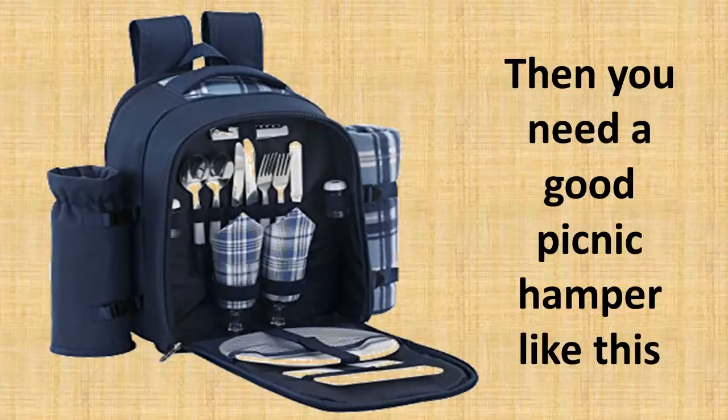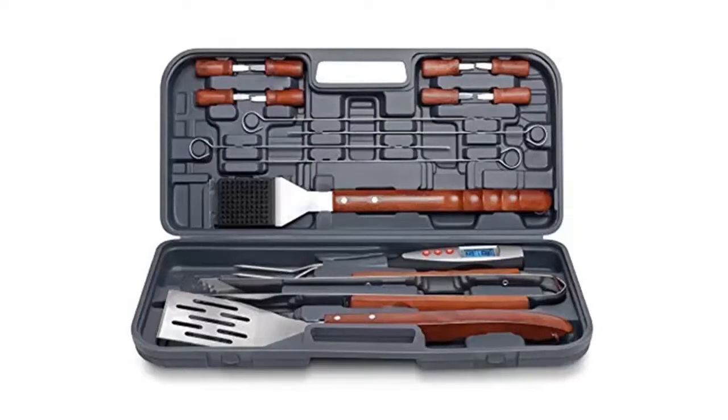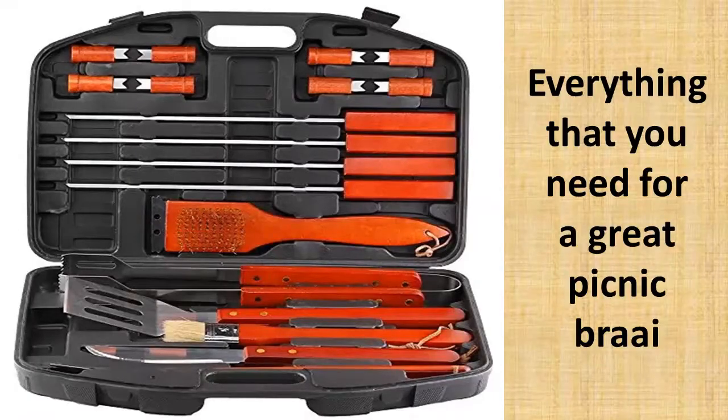Then you need to be organized and pack a picnic hamper like this, or one of these, and a braai set that includes everything that you need for a successful picnic.